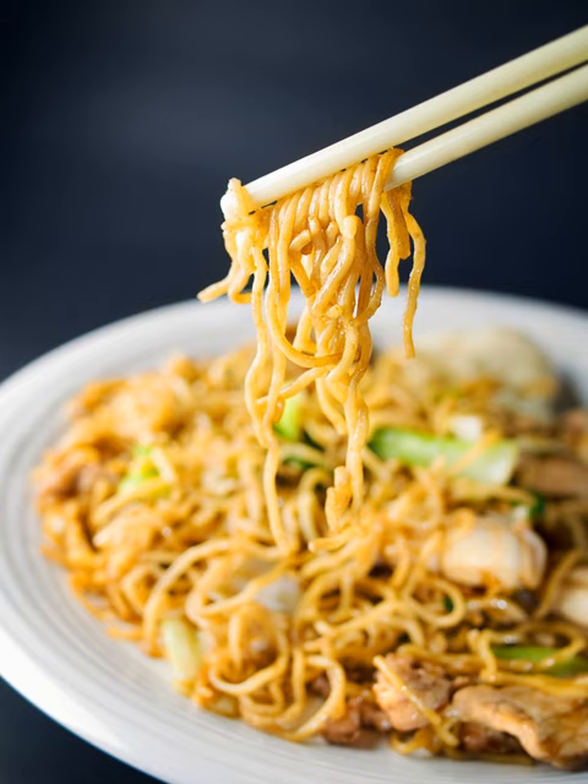Yakisoba is prepared by frying ramen-style wheat noodles with bite-sized pork, vegetables, and flavored with yakisoba sauce, salt and pepper. It can be served with a variety of garnishes, such as aonori, beni shoga, katsuobushi, and mayonnaise.